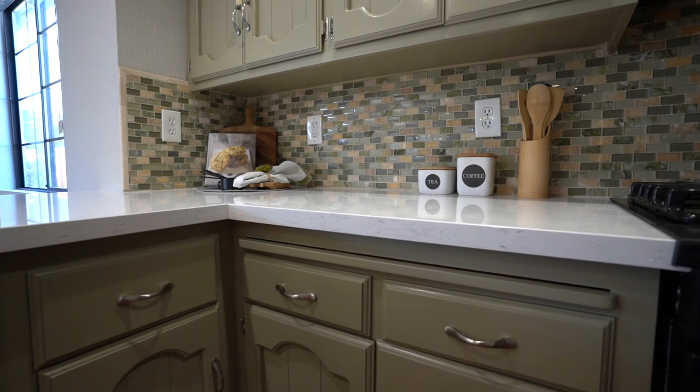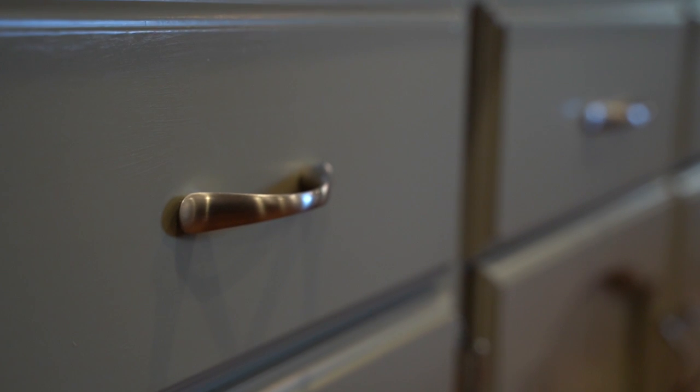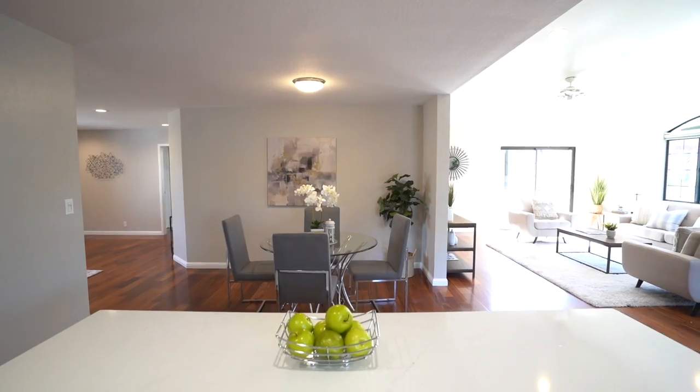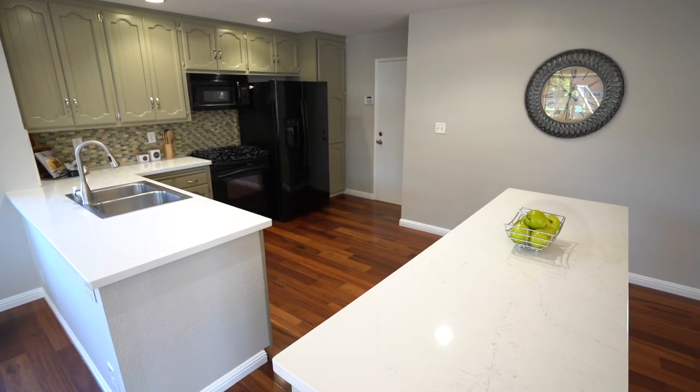This beautiful and open remodeled kitchen is the third reason why we think you'll love calling this house home. The cabinets are painted a modern, subtle green and pair nicely with the white manufactured marble countertops and brushed nickel pulls. The large island provides extra food prep space, or the perfect serving buffet for when you are hosting parties.